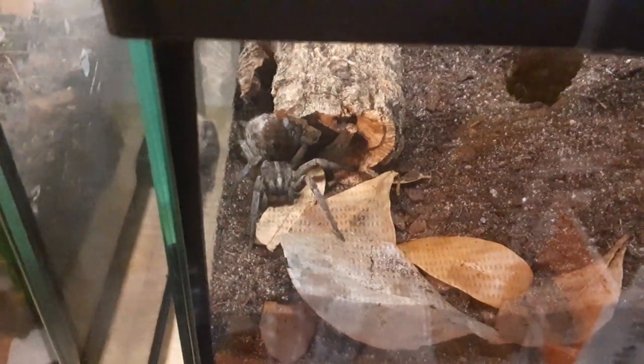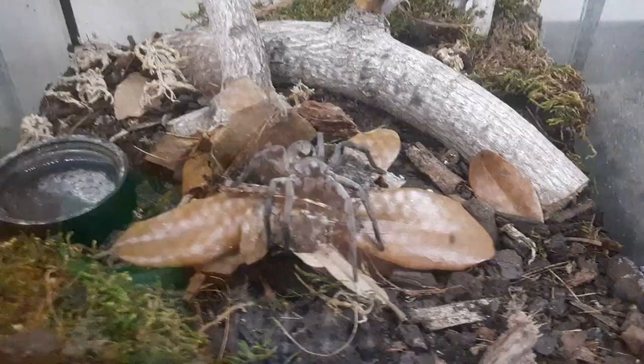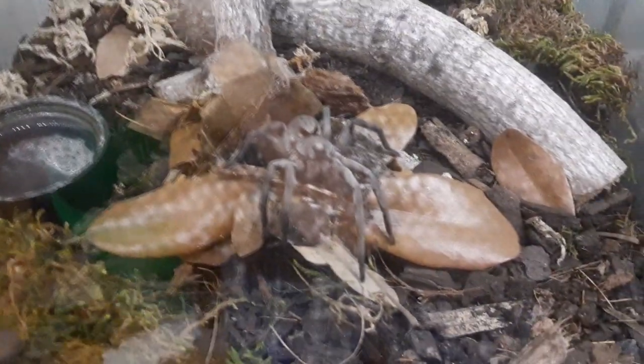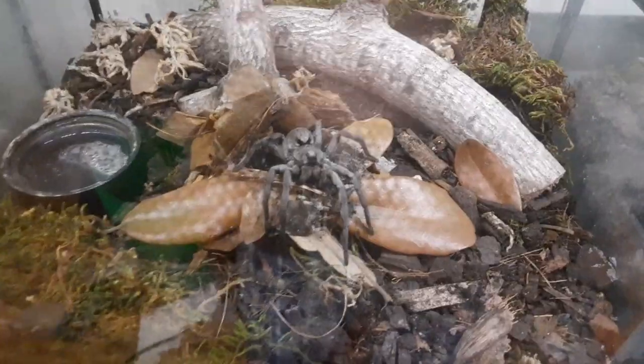Hello, everybody. Today, now that I have my breeding pair finally collected, I want to talk a little bit about Hogna carolinensis, the Carolina wolf spider, or the giant wolf spider — a gray, fossorial spider.